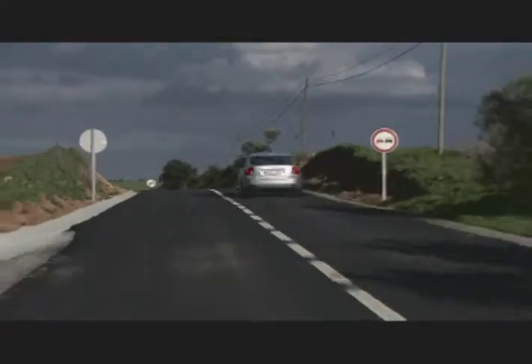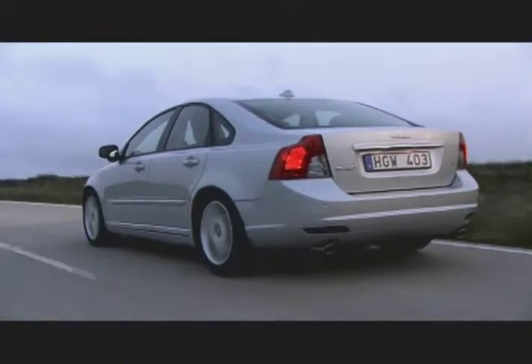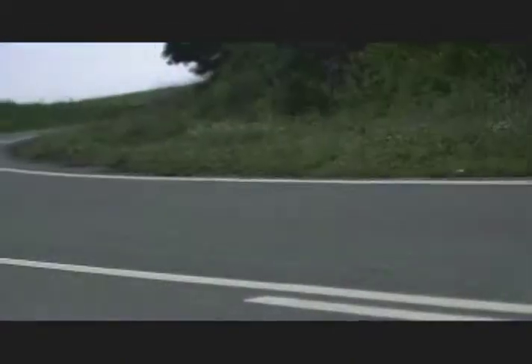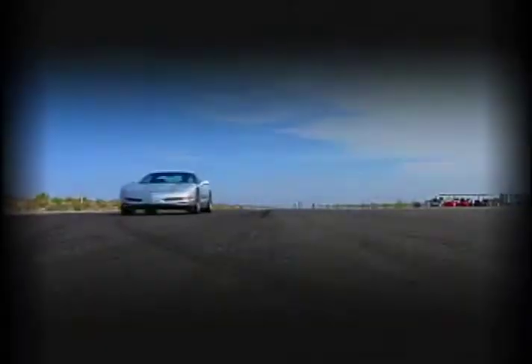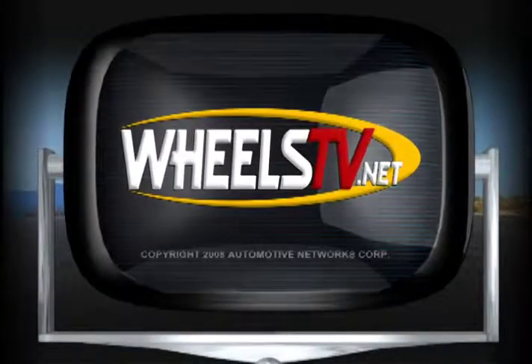With truly innovative safety features and updated styling, the 2008 Volvo S40 delivers value and peace of mind in a well-built sport compact sedan.